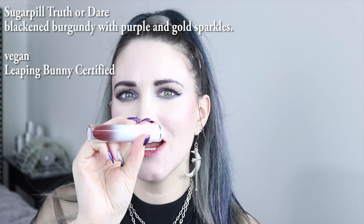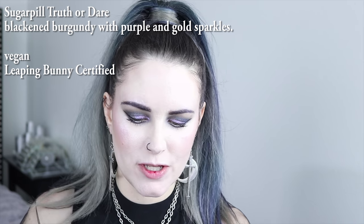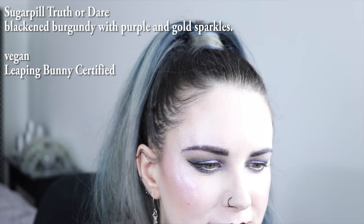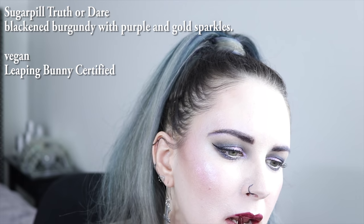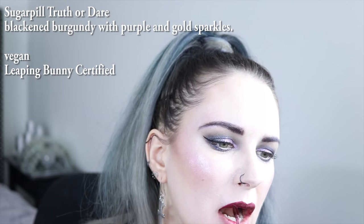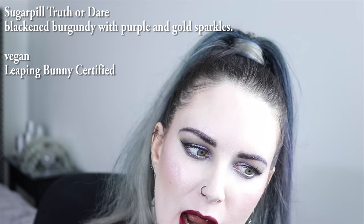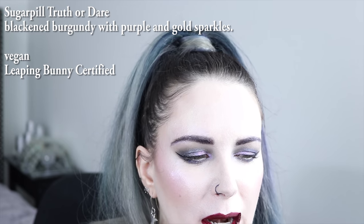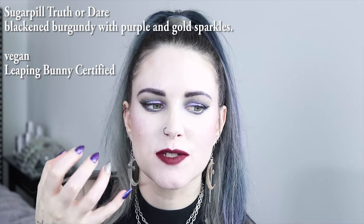Next on my list is Sugarpill. This is the color Truth or Dare, and it's like a burgundy with purple and gold sort of pearl purple throughout it — it's a very, very pretty color. And usually the more you press this color together, the more the sparkles come out.